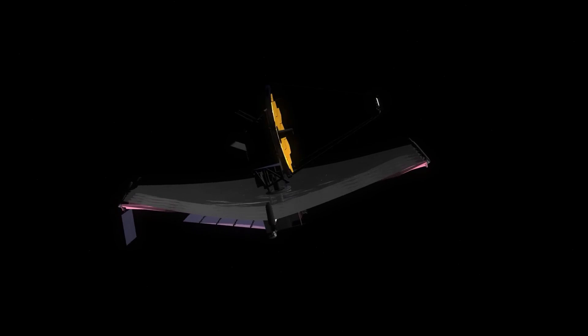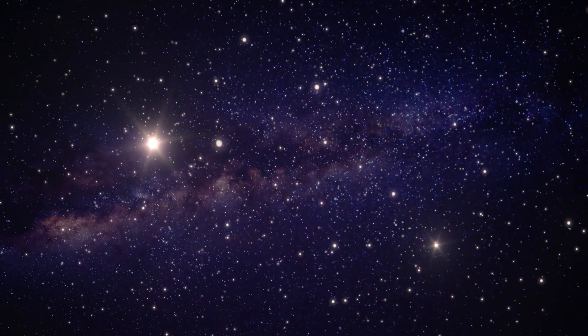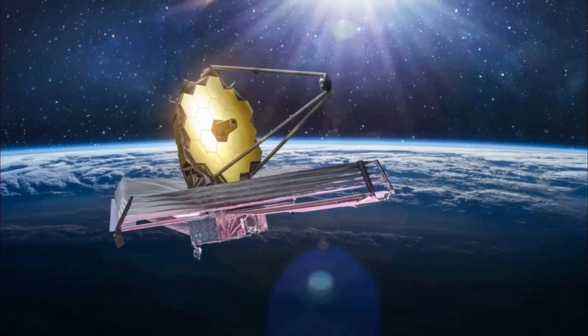The James Webb Space Telescope is the premier facility for studying space. Webb will help us understand how things work in our solar system, look for faraway worlds around other stars, and try to figure out how the universe and our place in it work — and so far, it is doing a good job.